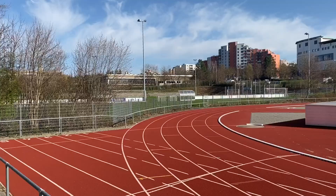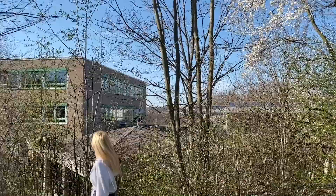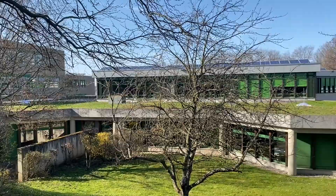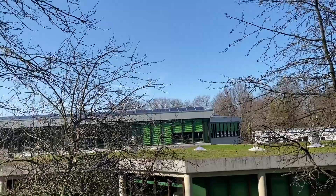And here is our outside spot for running. As Annika told you before, we care about our environment. That's the reason why we have the solar panels on our roof.